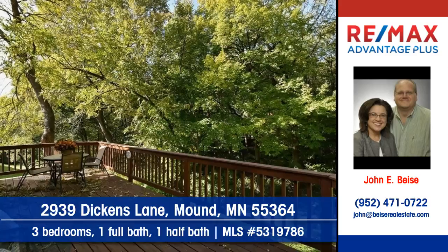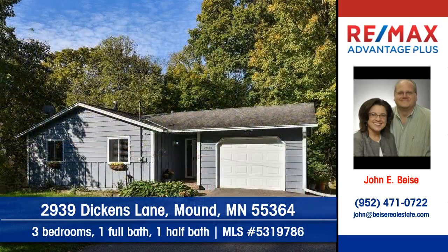To arrange for your personal showing, contact John Beisey of RE-MAX Advantage Plus today.